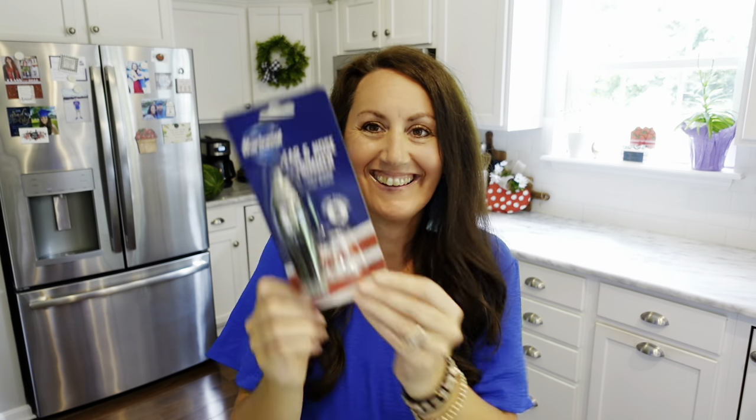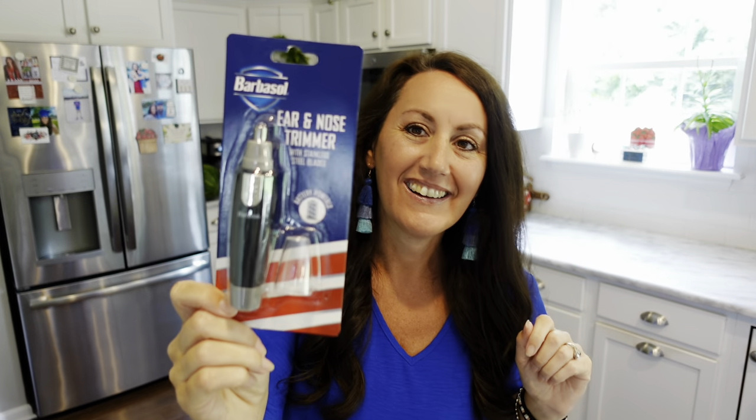Every man needs one of these — it's a nose and ear hair trimmer. And Barbasol — that's a name brand — just $1.25. Let's do a little maintenance. That is a great find.